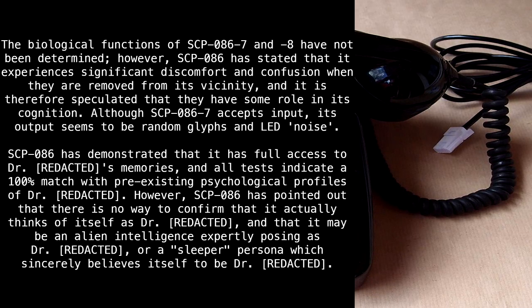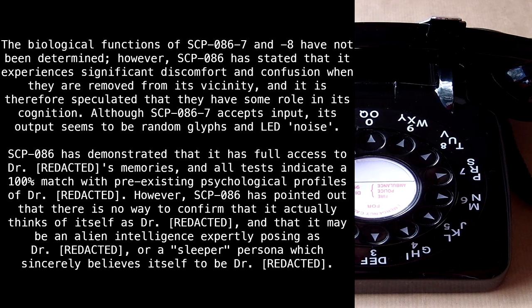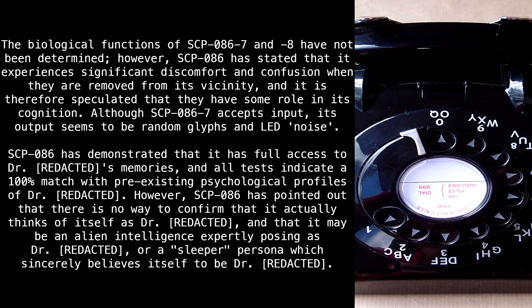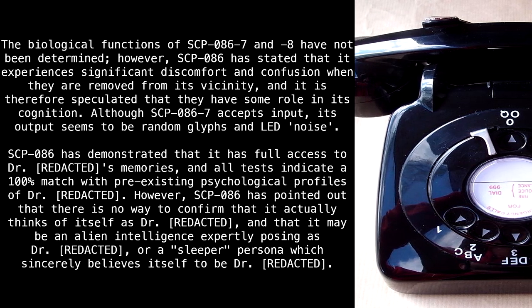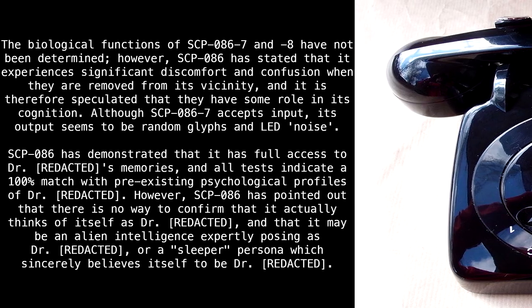The biological functions of SCP-86-7 and 8 have not been determined. However, SCP-86 has stated that it experiences significant discomfort and confusion when they are removed from its vicinity, and it is therefore speculated that they have some role in its cognition. Although SCP-86-7 accepts input, its output seems to be random glyphs and LED noise.